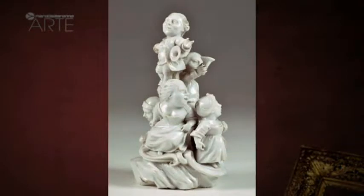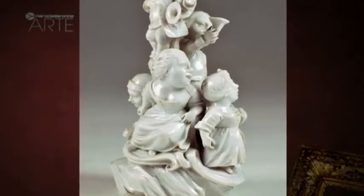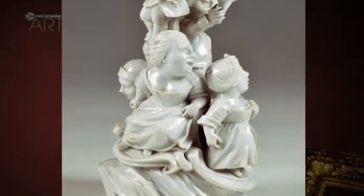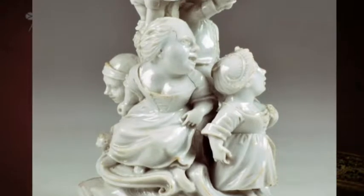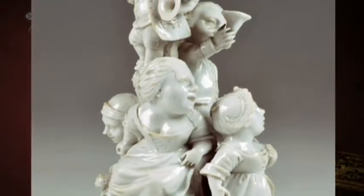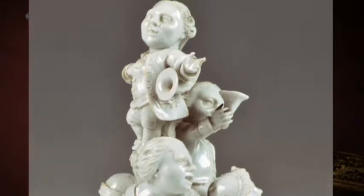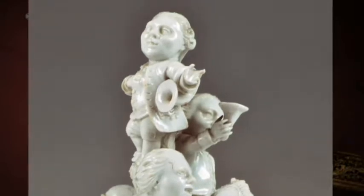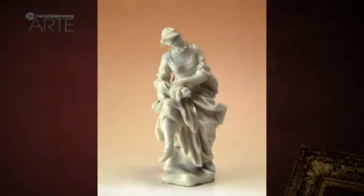The Capodimonte factory, situated in the old house of the Naples royal palace guards, was created by King Charles III of Bourbon, the husband of Maria Amalia of Saxony. This remarkable team of arcanists and artists employed from 1735 in the factory created extraordinary work. The modeler Giuseppe Gricci from Florence stood out, and there is a piece by him in our collection.